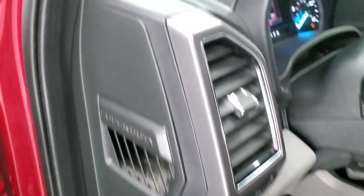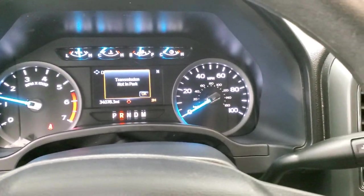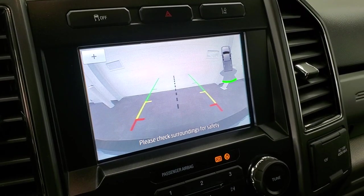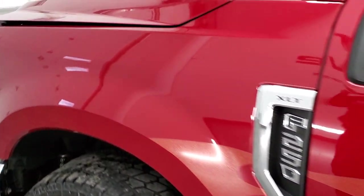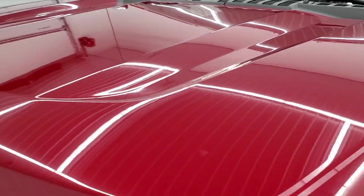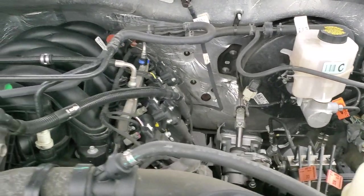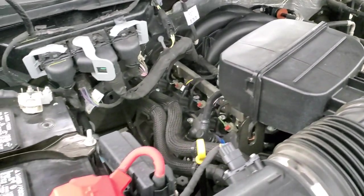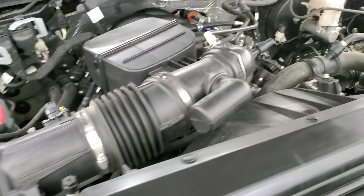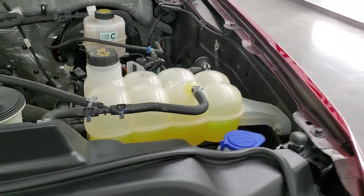We'll start it up and check out under the hood. Starts right up, and there is your backup camera — it does work when the truck is on. Under the hood we have the 7.3-liter V8 motor. The engine bay is very clean and it runs very smooth. This truck has been fully safetied and inspected by our service shop, has a fresh oil and filter change, all the fluids have been checked and topped off, and this truck is 100% ready to go.